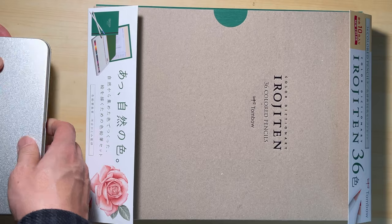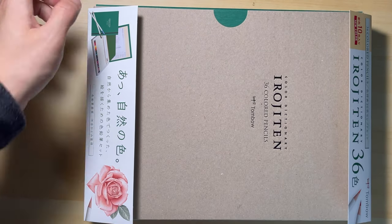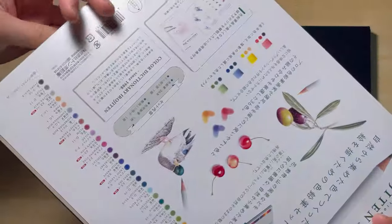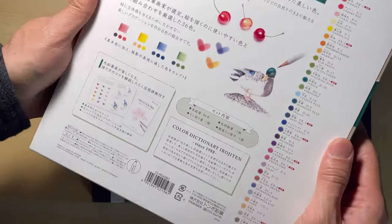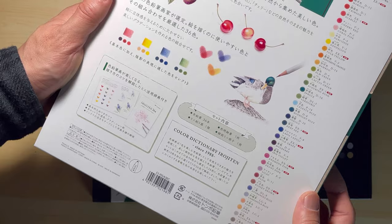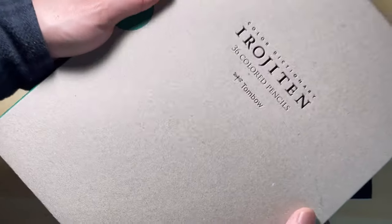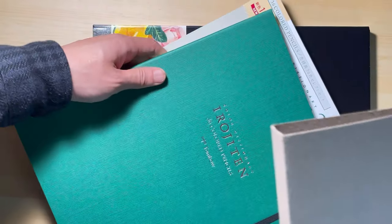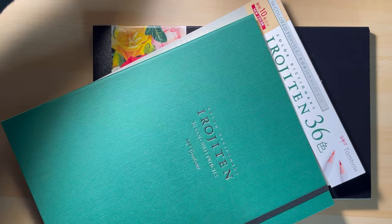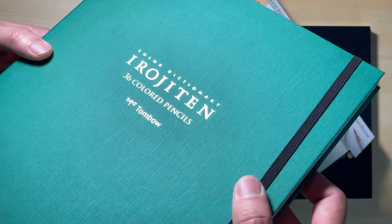The next set I want to show you is the Tombow Irojiten Color Dictionary 36 color pencil set. I think they really mastered the art of packaging — I love that they designed it like a book. At the back of the paper wrap, it tells you all the basic information about these pencils. I think this set is great for drawing nature, sceneries, animals, and flowers. After removing the paper wrap, you see this book design. I think this would look good on the bookshelf as well. After pulling off the paper sleeve, you see the box was designed like a hardcover book. It even has an elastic band to keep the cover closed. The packaging design for this set is impeccable.